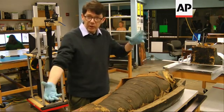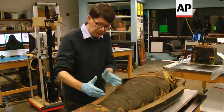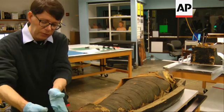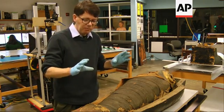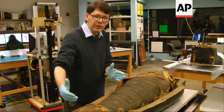Somebody stood the mummy up on end. What happened then was that the legs broke off at the knees, and then the feet broke off at the ankles and rotated sideways. So that's the majority of the damage we're seeing here — the mummy slid all the way down the coffin.